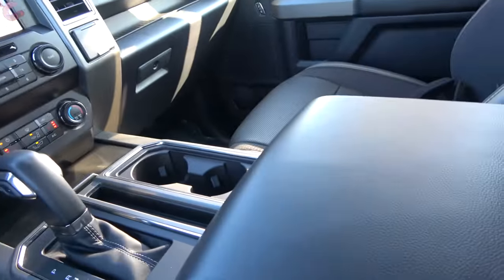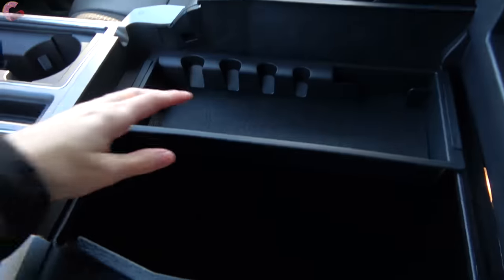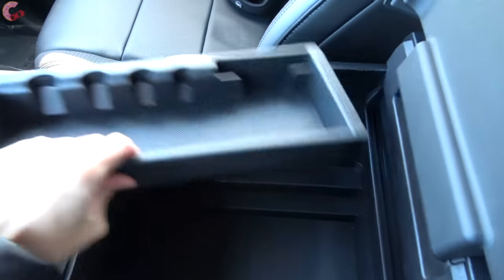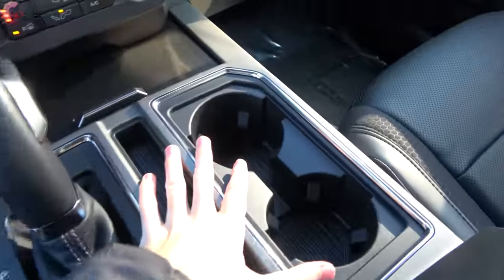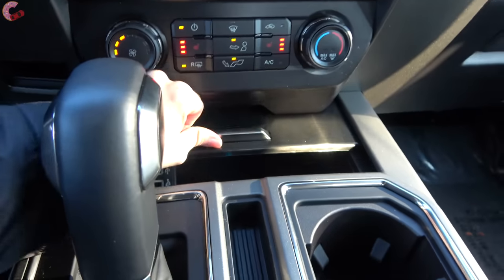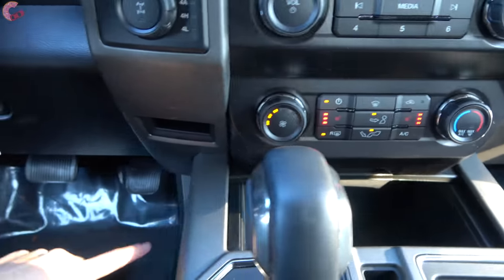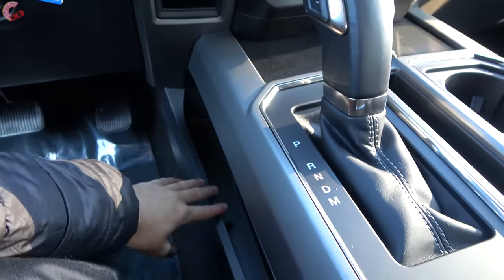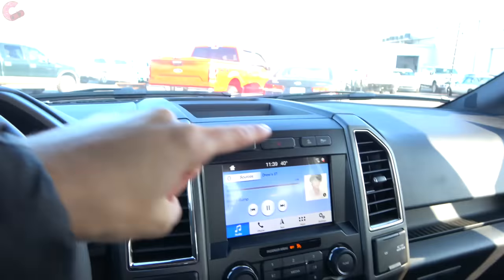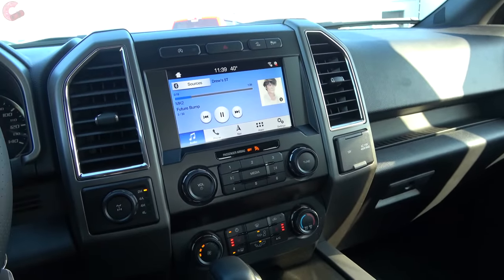This is an F-150, so you're going to have a ton of storage. Opening up the center console, there's a sliding tray that removes, revealing a massive amount of storage space below. You also get two cup holders, a slot you can slide forward to reveal another large, deep bin where you'll find your USB ports, plus storage along the sides and in the door trim. Just like every F-150, it's going to be really hard to run out of space.